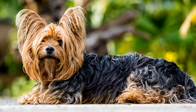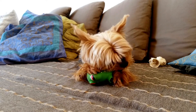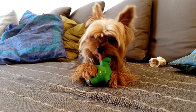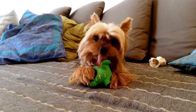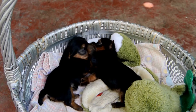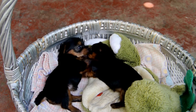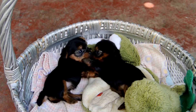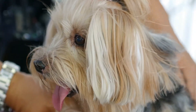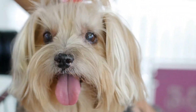The Yorkshire Terrier is a compact toy-sized terrier of no more than seven pounds, whose crowning glory is a floor-length silky coat of steel blue and rich golden tan. But they're not born that way — puppies are black and their coat color develops as they mature. Yorkshire Terriers don't have typical dog fur; instead they have a coat made up of hair almost identical to human hair, which makes the breed a good choice for those with pet allergies.